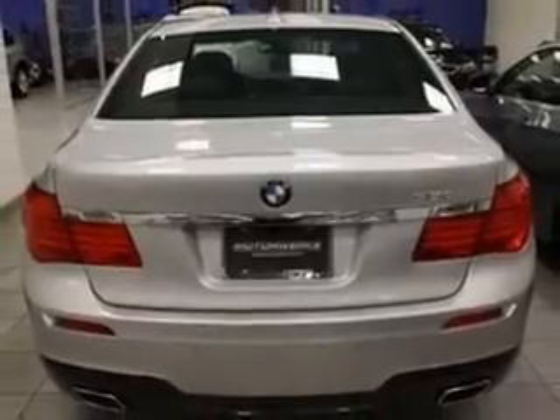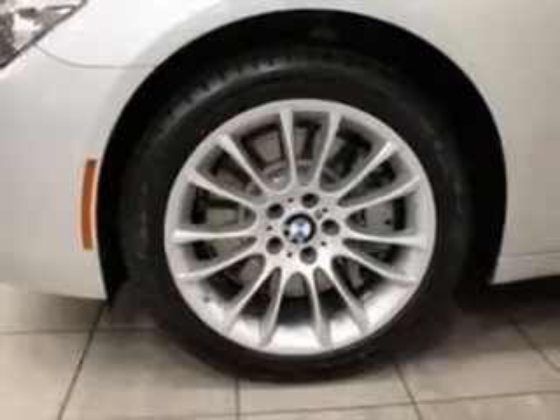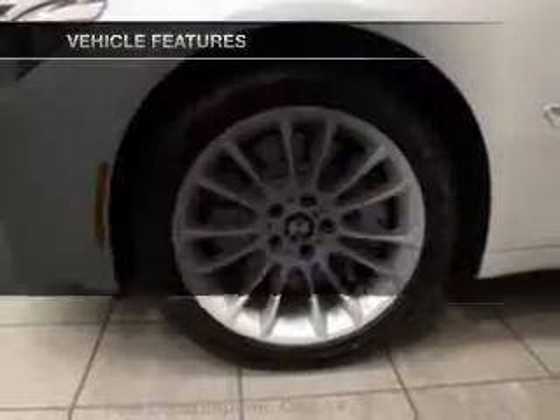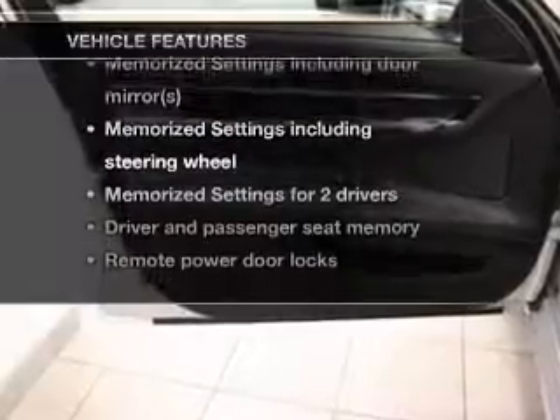Anti-lock brakes help you bring your vehicle to a safe stop. Let the sun shine in with a sunroof. Pamper yourself with memory settings. And with these notable features, you won't want to miss out on the opportunity to own this amazing ride.